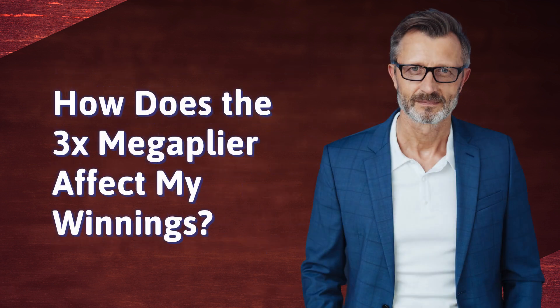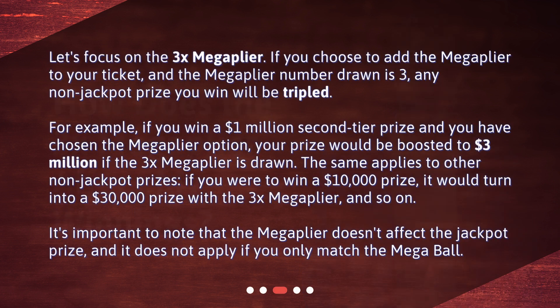How does the 3x Mega Plier affect my winnings? If you choose to add the Mega Plier to your ticket and the Mega Plier number drawn is 3, any non-jackpot prize you win will be tripled. For example, if you win a $1,000,000 second-tier prize and you have chosen the Mega Plier option, your prize would be boosted to $3,000,000 if the 3x Mega Plier is drawn. The same applies to other non-jackpot prizes — if you were to win a $10,000 prize, it would turn into a $30,000 prize with the 3x Mega Plier.